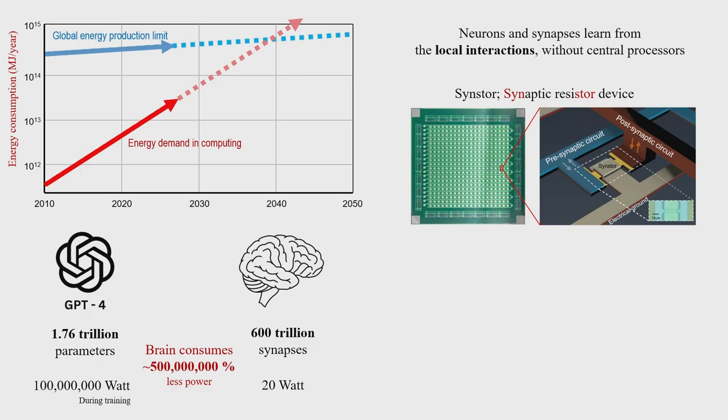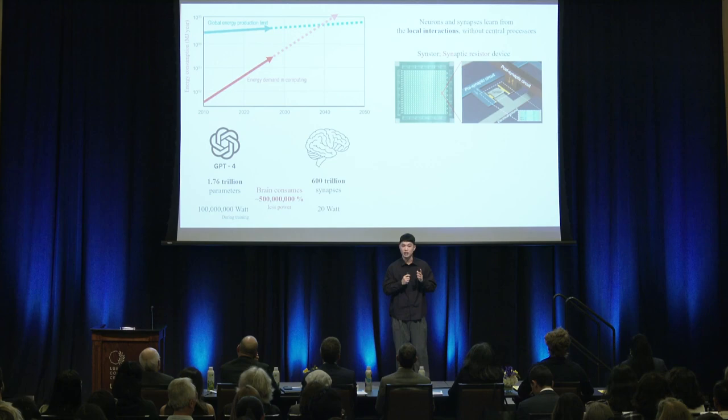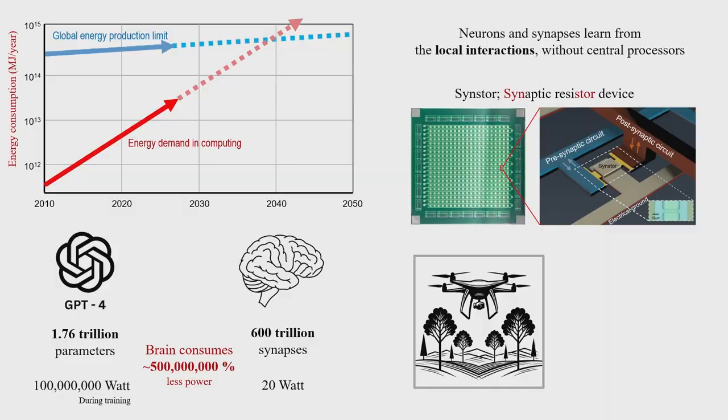In our lab, we developed an electrical device named SENSTER, which mimics the behavior of a synapse. It can learn and memorize the local interactions of nearby circuits, which makes it possible to learn like a synapse and use much less energy, just like a brain.